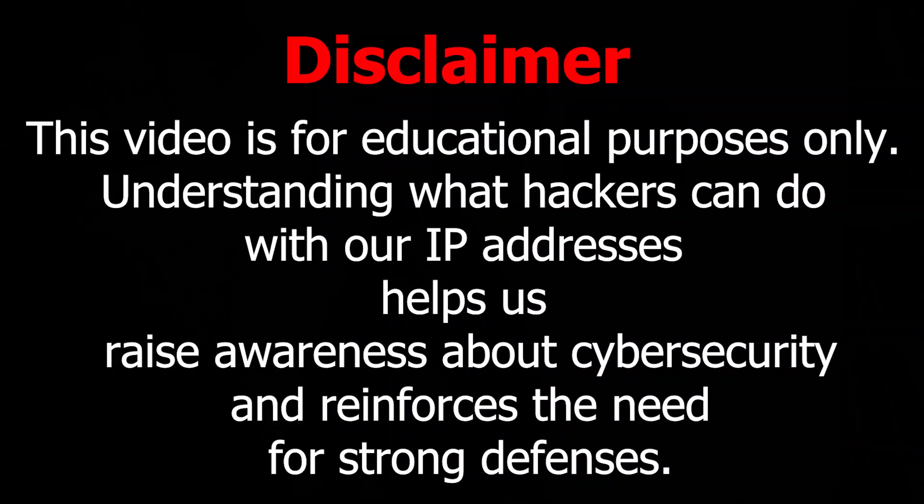Disclaimer: this video is for educational purposes only. Understanding what hackers can do with your IP address helps us raise awareness about cyber security and reinforces the need for strong defenses.